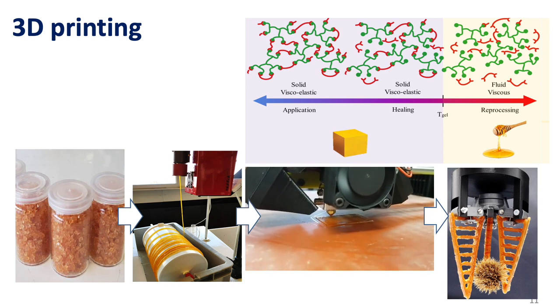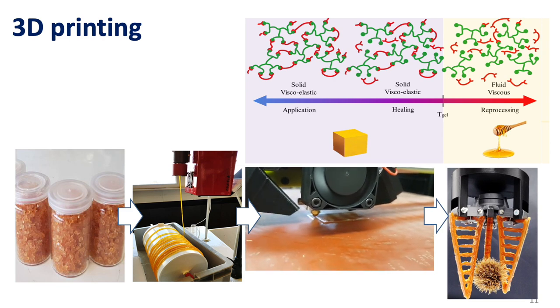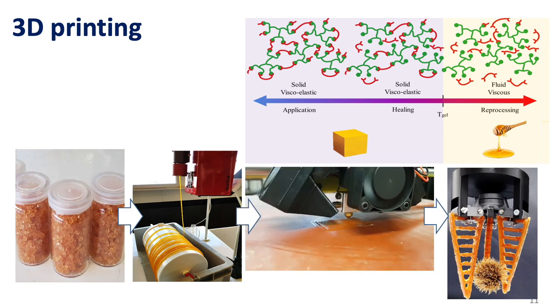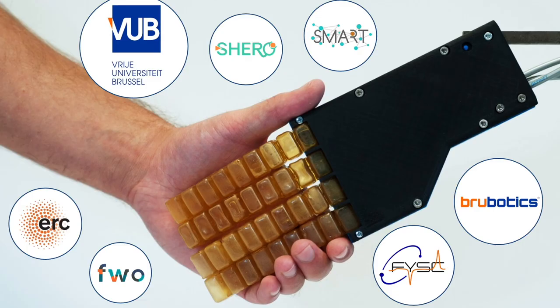In summary, 3D printed self-healing parts can completely repair severe damages, are recyclable and reprocessable, and are very promising for soft robotics applications, as illustrated by the many examples in this video. This research was supported by the EU projects ERC Grand Speer, Shiro, and Smart, and FWO Flanders.